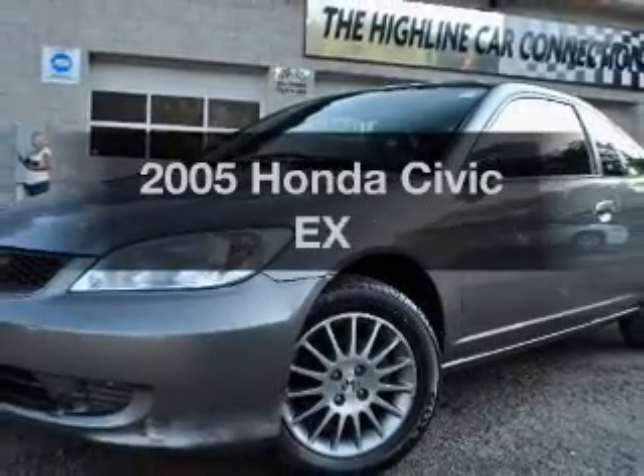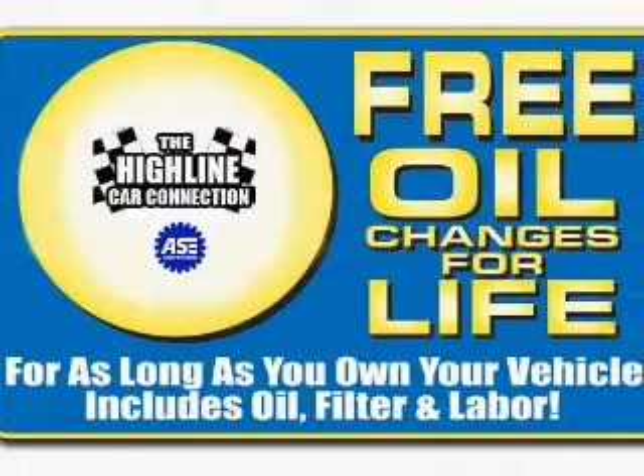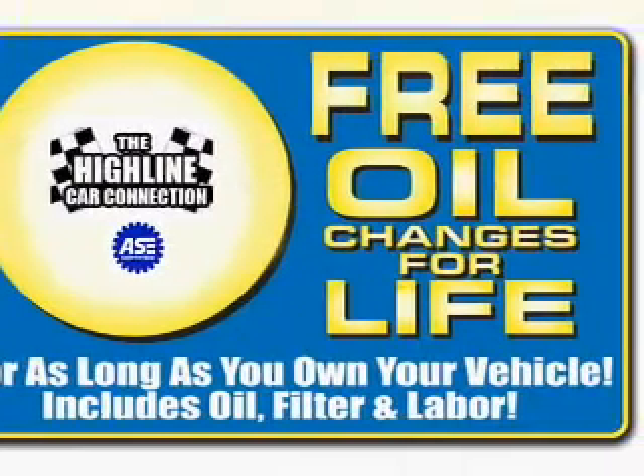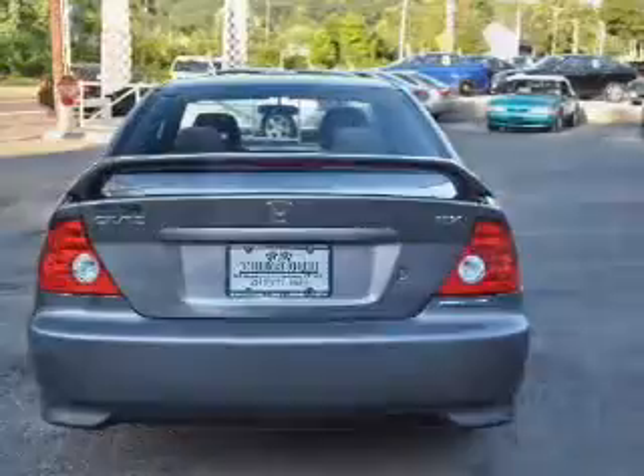Imagine yourself in this 2005 Honda Civic. Everything you need under one roof with this great vehicle. With an efficient four-cylinder engine connected to a smooth shifting automatic transmission, premium wheels give a more luxurious look.